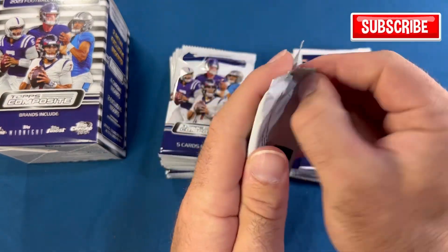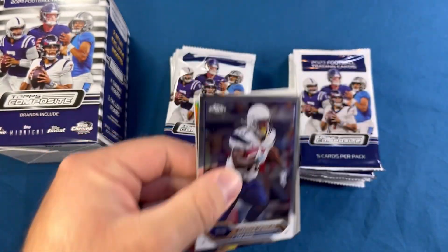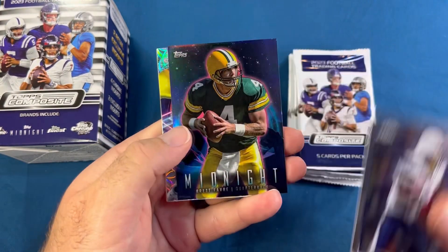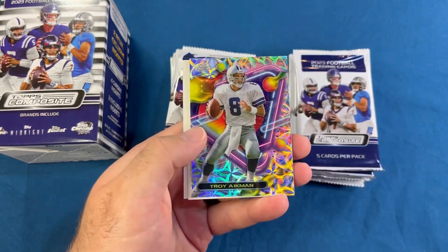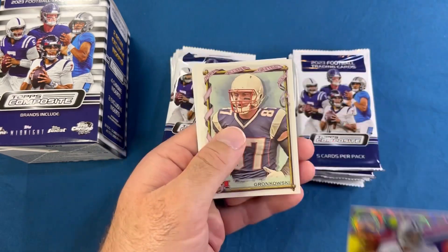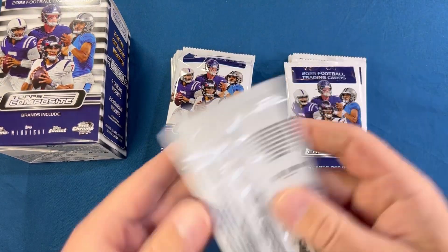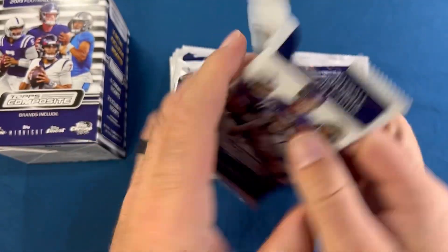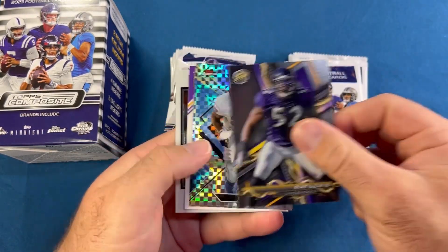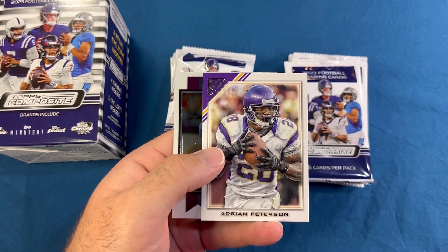We got both blaster boxes out, let's get right into it — comment down below your overall thoughts on this product. Looks like we got a cosmic of some sort, Darren Sproles, a midnight of Brett Favre, and a Troy Aikman — don't believe those are numbered but pretty cool looking. From the Topps Chrome Cosmic we've got Gronk and Ed McCaffrey, father of Christian McCaffrey. We got LT, Ray Lewis, Eddie George on the X-Fractor — that's pretty sweet — and Adrian Peterson.